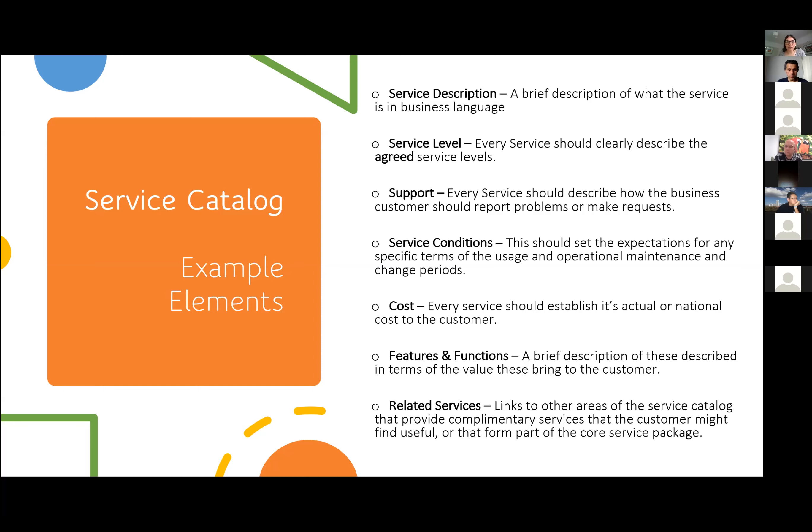Look at support: every service should describe how the business customer should report problems or make requests — this is encompassed into your processes. Service conditions: set an expectation for any specific terms of usage, operation, maintenance, and change periods. You can work with your change team and operations team to define service conditions.